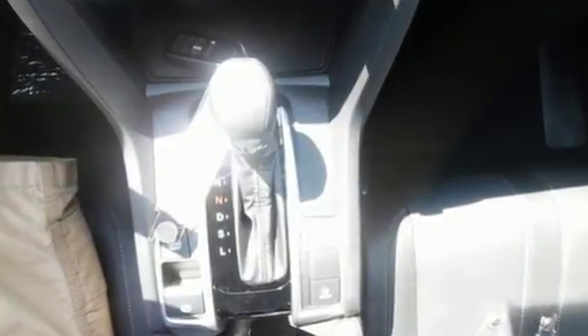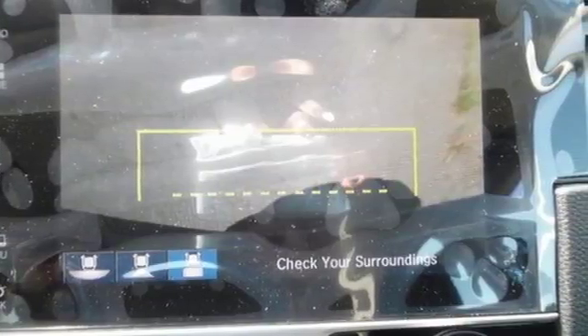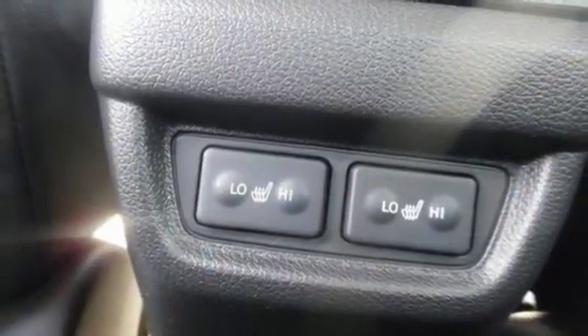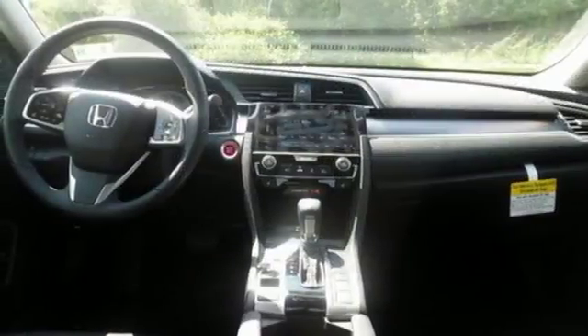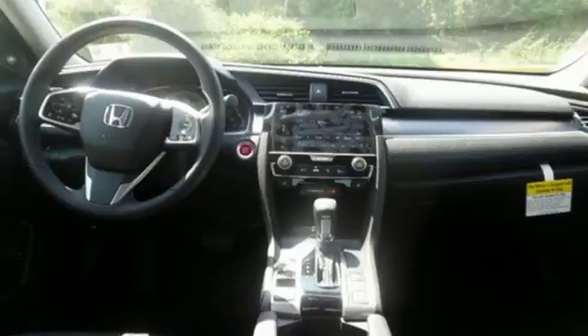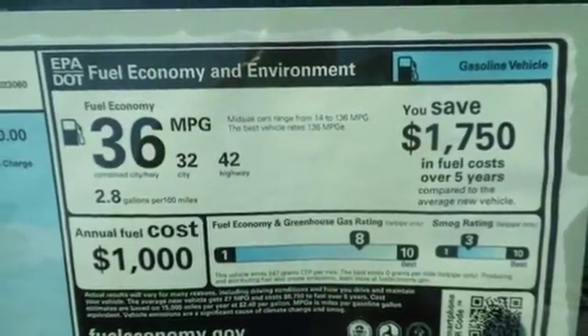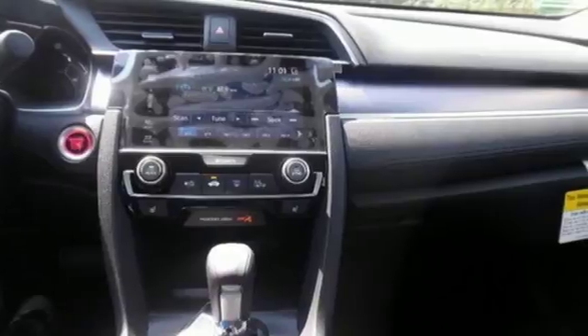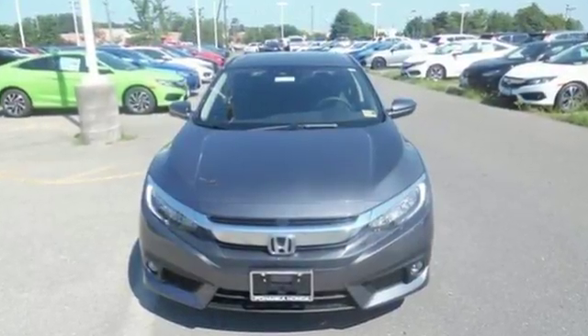Integrated navigation system with voice activation. Power heated mirrors. Heated leather bucket seats. Auto dimming rear view mirror. Apple CarPlay, Android Auto. Dual zone climate control. Intercooled turbo inline four-cylinder engine. Express open and closed sliding and tilting sunroof. Gas pressurized shocks. And continuously variable automatic transmission.